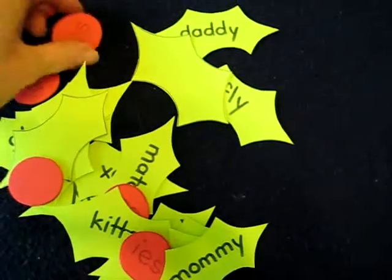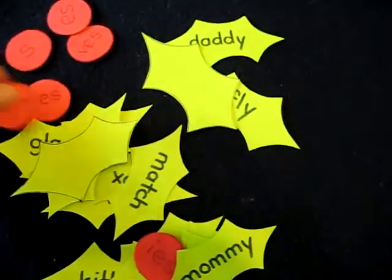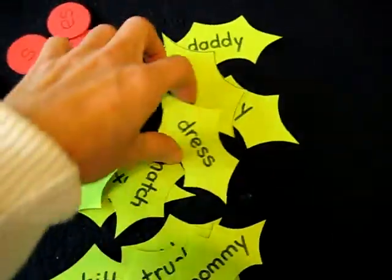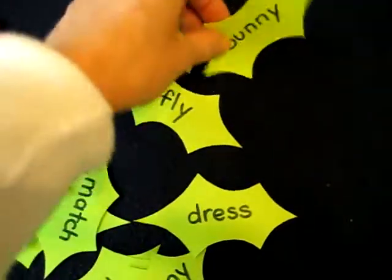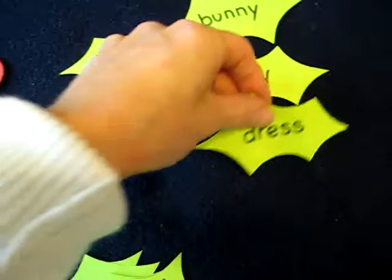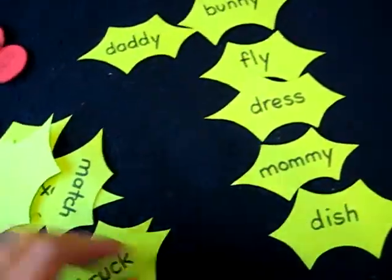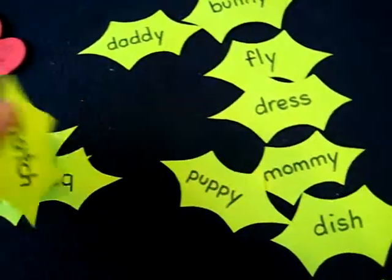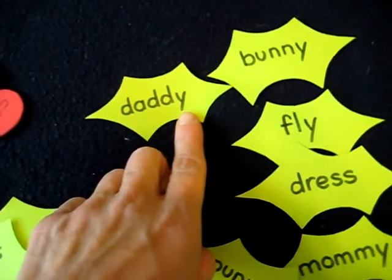We put all the berries on one side, and we start out with reading all the little words. This is practice for plurals — different kinds of plurals for different word endings. This is extra practice especially with words that end with Y. We just learned that, so it's a good review.